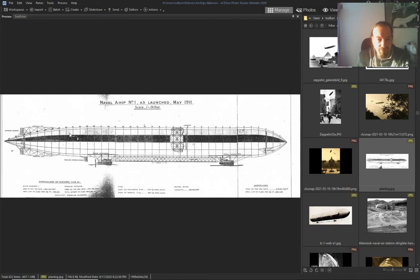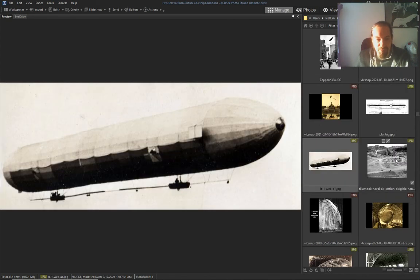Naval airship, 1911 — and I'll show you how it's made inside.